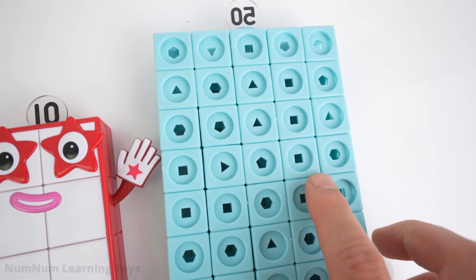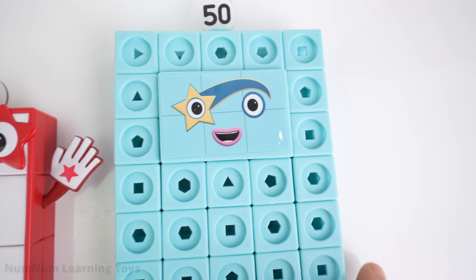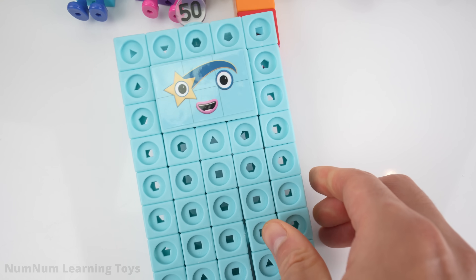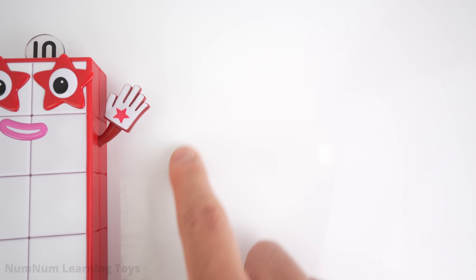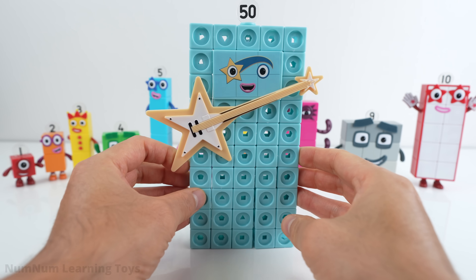Look what's after ten. It's... Fifty! Wait a minute. Fifty doesn't come after ten. Hmm. I think the numbers are inside of fifty. Let's find the next numbers after ten. Help me investigate. Let's look at fifty.